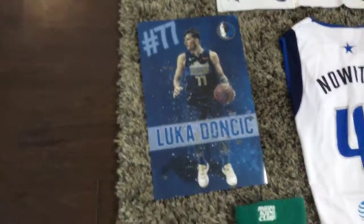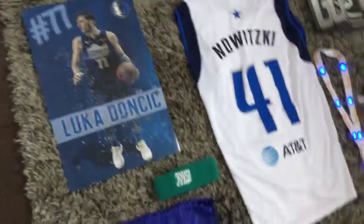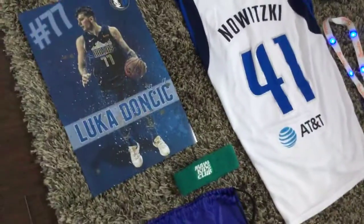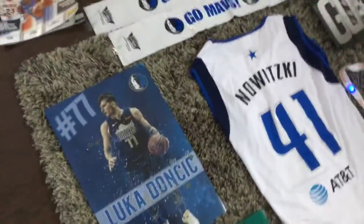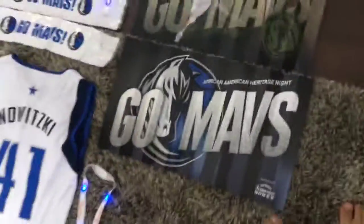I also got this slapper thing — you do that and it makes a whole bunch of noises. And then I got this Luka Doncic — I don't know how to pronounce his last name — poster that you can also use as a fan.